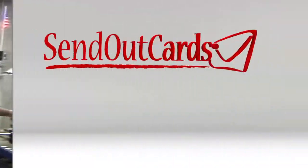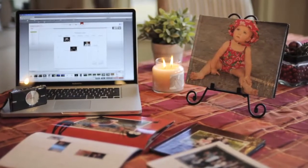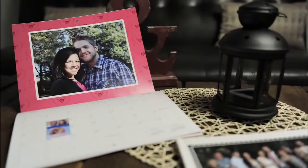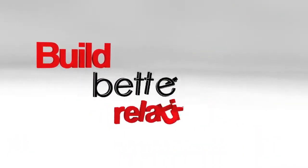At Send Out Cards, we want to help you celebrate life and the lives of those around you. Get those pictures off your camera and into the Send Out Cards system where you can preserve a memory with one of our many great photo products. Reach out and touch a customer or a loved one today.